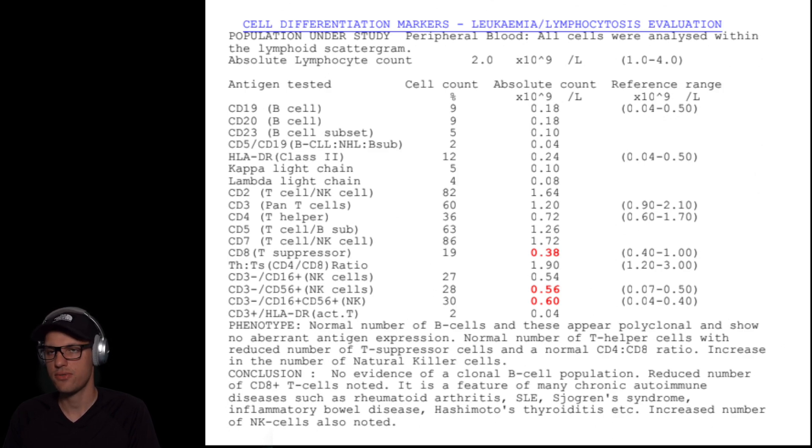I think this is very valuable to share these results, because if someone else has the same situation, you can basically confirm that. And maybe if you haven't done this test and you're also suffering from some weird side effects, you can compare and see if you have the same situation.